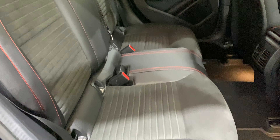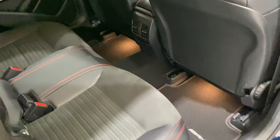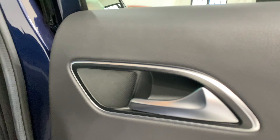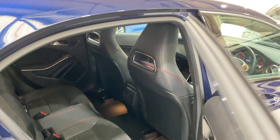All the seats are in great condition. There's Isofix in there as well. These cars really light up nicely at night — there's lighting in the door handles, the headrests, and the flooring.